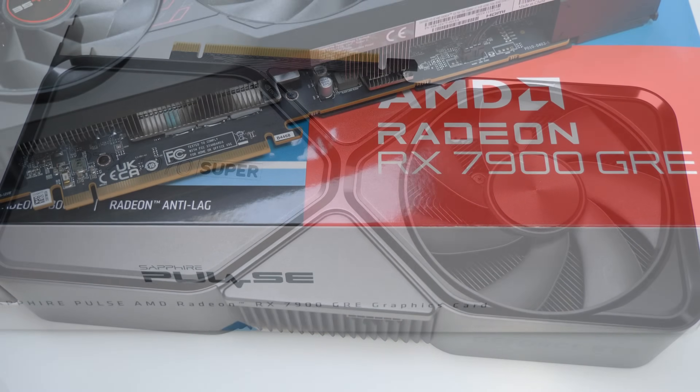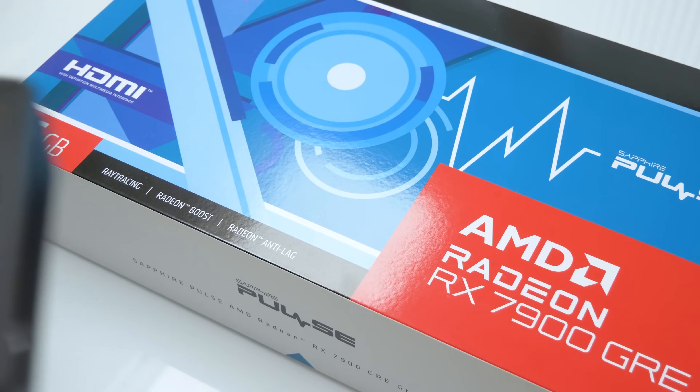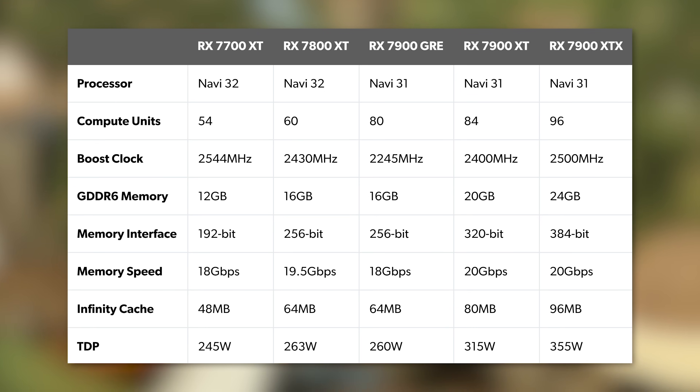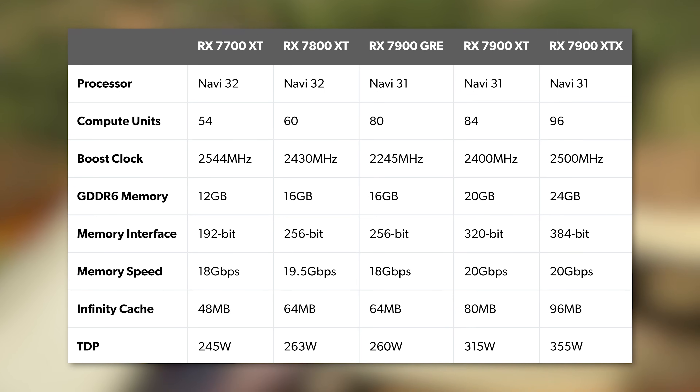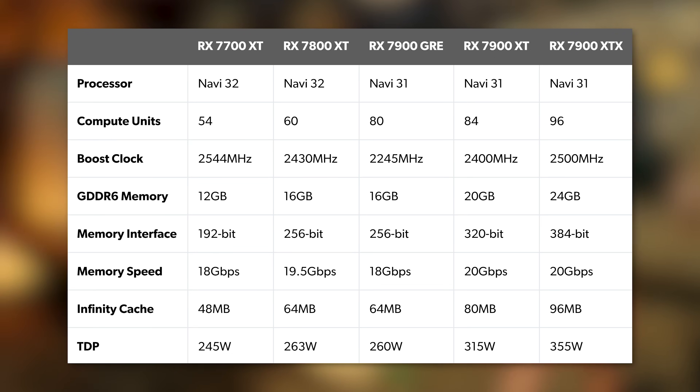GRE stands for Golden Rabbit Edition — a repurposed product designed for the Chinese markets and selected OEMs, but now it's a retail product available at a massively compelling price point. Specs-wise, it's essentially a further cut-down version of the RX 7900 XTX and XT, based on the Navi 31 processor.